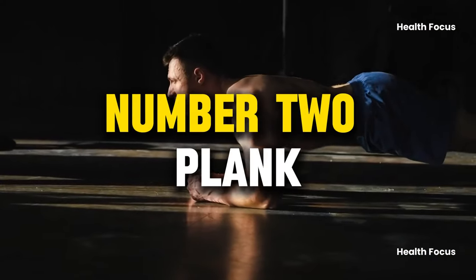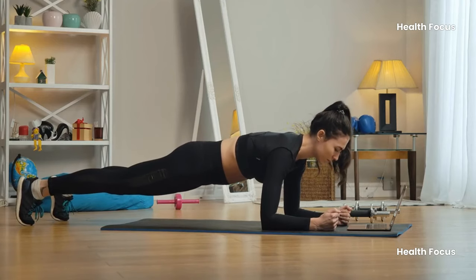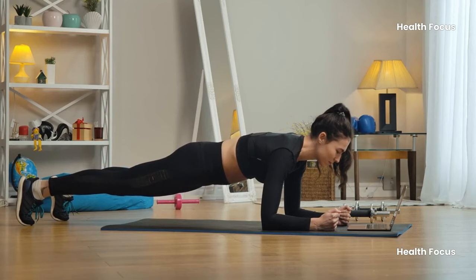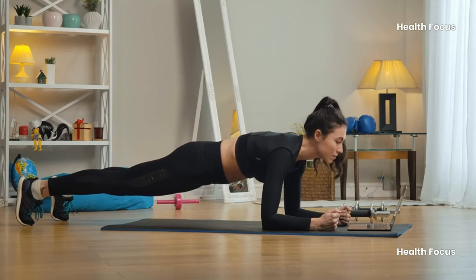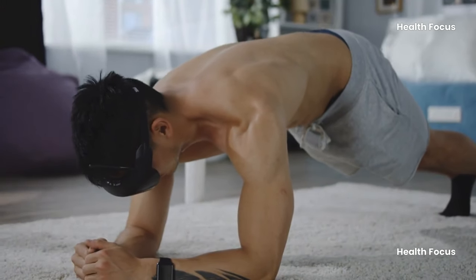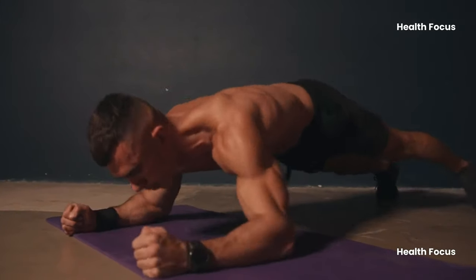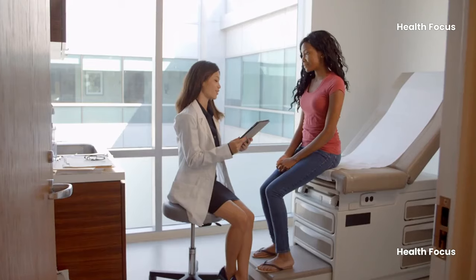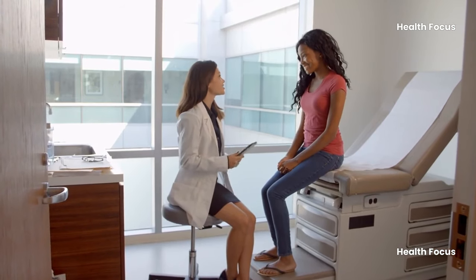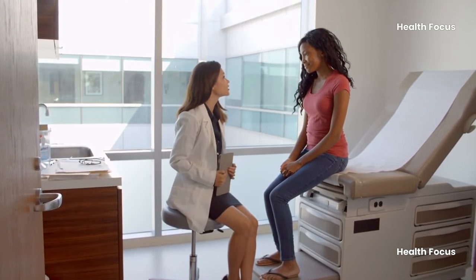Number 2: Plank. The plank is a low-impact exercise that targets core muscles, including abdominals, back, hips, arms, shoulders, and legs, to improve core strength, stability, and balance. It can help older people maintain good posture and reduce falls. However, older people with limited mobility or balance issues may need modifications or alternative exercises. Consult a doctor before starting any new exercise program, especially if you have health issues or a history of injuries.